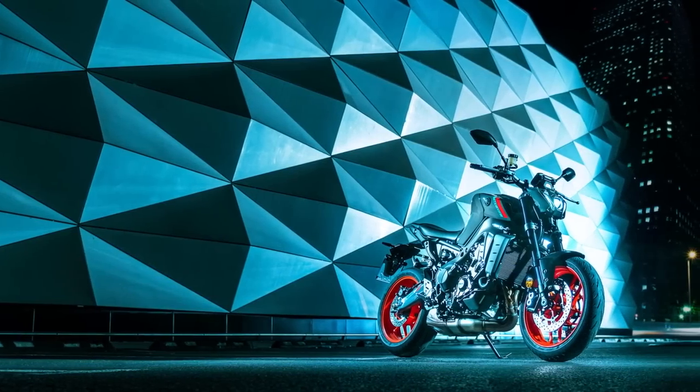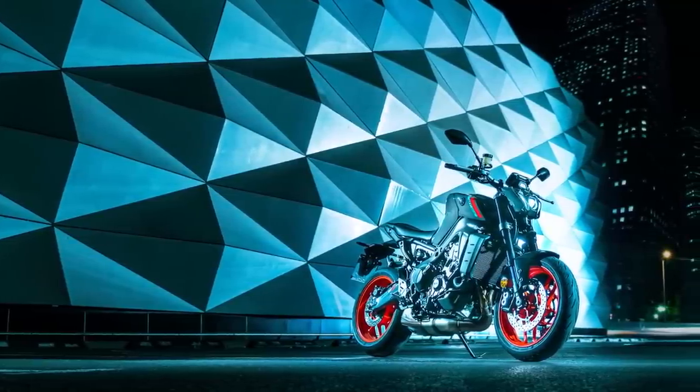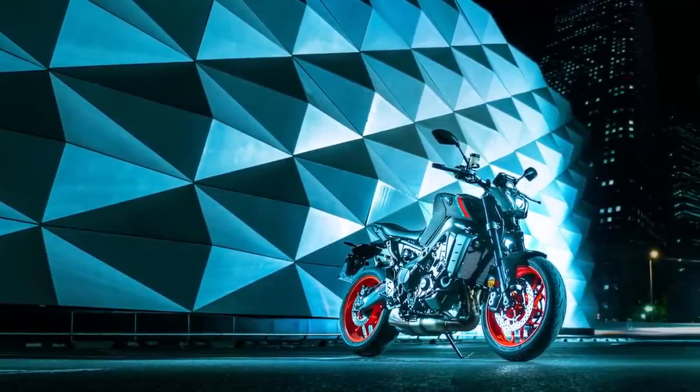Greetings, thank you for joining me today. This is Eddie Tech Go and in this video we're going to take an in-depth look at the all-new 2021 Yamaha MT-09.